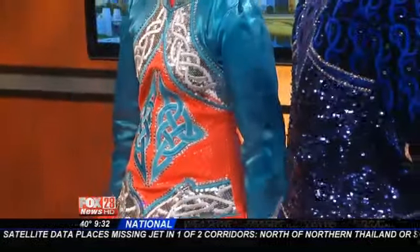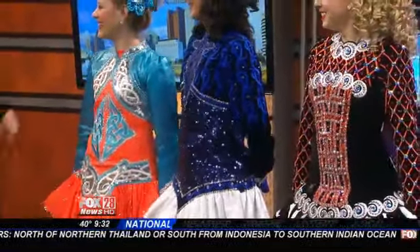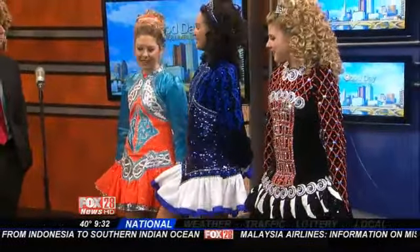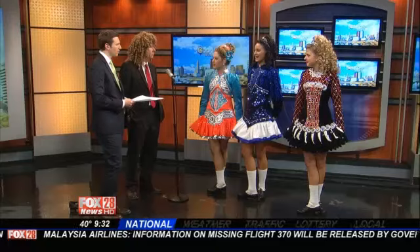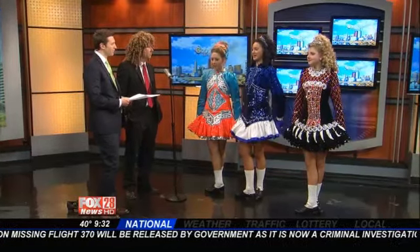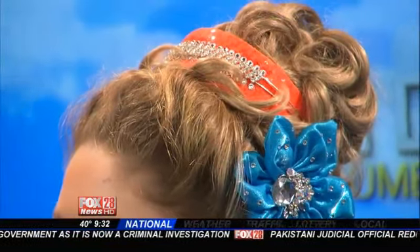Now, tell me the deal with the wigs. I'm wearing one — I look rather silly. You guys look good in these. Because you guys all wear the hair — tell me about it, why? Traditionally, the dancers would dance at the crossroads after mass and their hair would be curled from mass. Wigs became popular because it was easier to wear a wig than to have your hair in curlers all night and try to keep the curls in all day. There's a reason for everything.